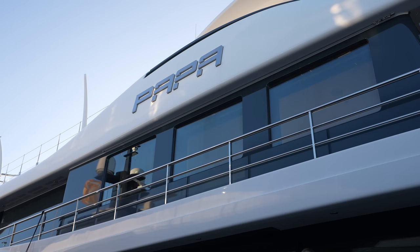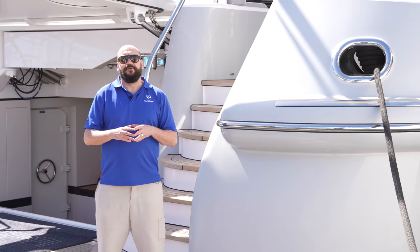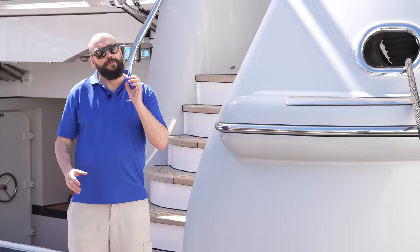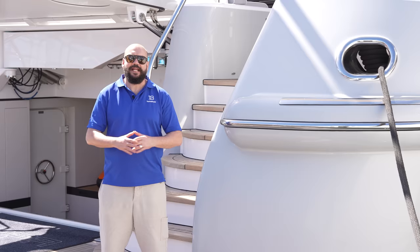We're going to be taking a tour of this Amels 180, 'Papa', in the company of Burgess's head of brokerage for Asia, Mark Woodmansey. Mark was the broker involved in its new build and knows the boat intimately. We'll also be catching up with the captain who's going to tell us about how this boat's been cruising over the last couple of seasons. Without further ado, let's get you on board. I'm Carl Richardson and you're watching Yacht Buyer.